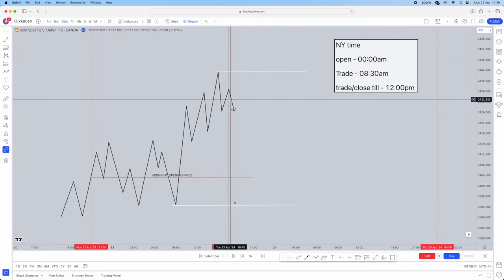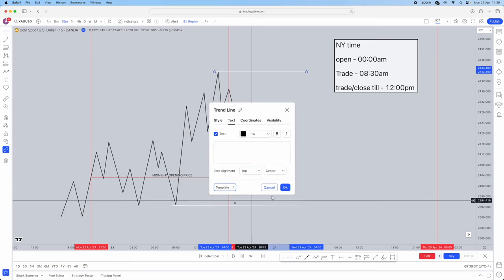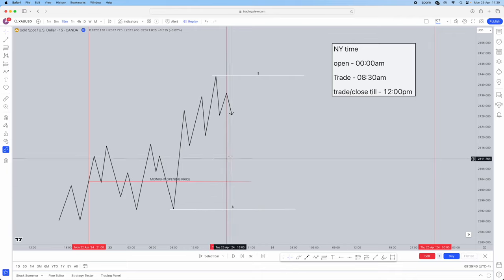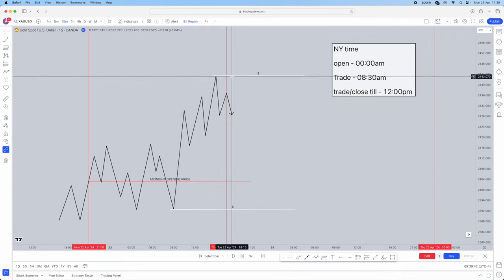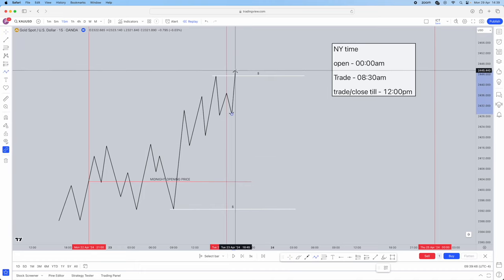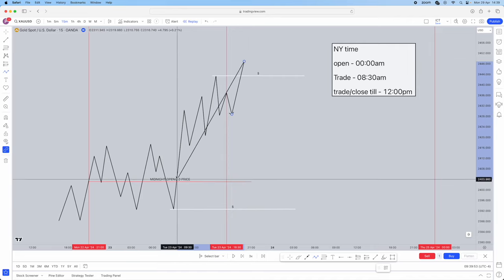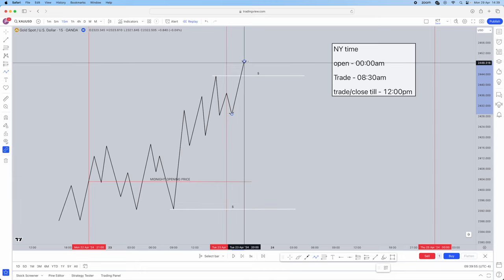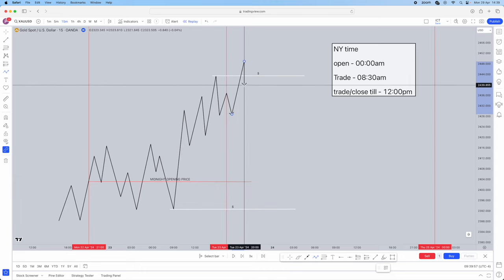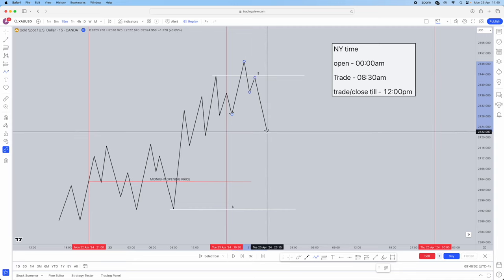After the 8:30 time, you're actually going to wait. You're going to wait for either one of these liquidity areas to get run out. Bearing in mind, if you're above midnight opening price and your buy-side liquidity gets run out, you're looking for sales and sales only. Say your buy-side liquidity gets taken out and it's above midnight opening price — you're going to wait for that and then drop into the one-minute timeframe where you're going to be looking for a market structure shift.